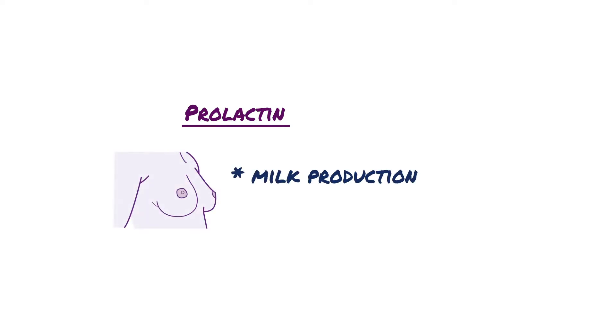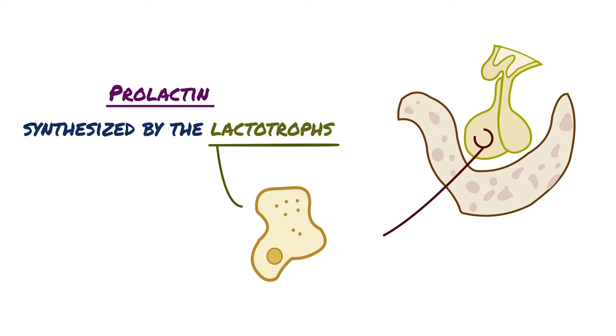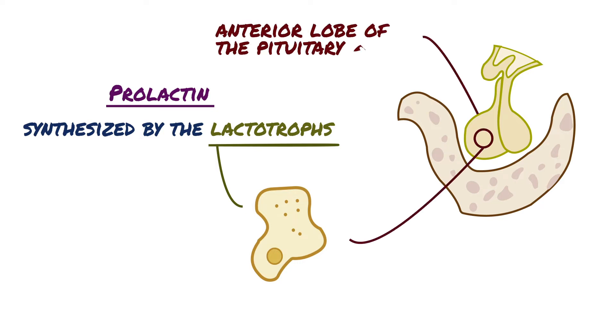Prolactin is the major hormone responsible for milk production and also participates in the development of the breasts. Prolactin is synthesized by lactotrophs, which represent approximately 15% of the tissue in the anterior lobe of the pituitary gland.